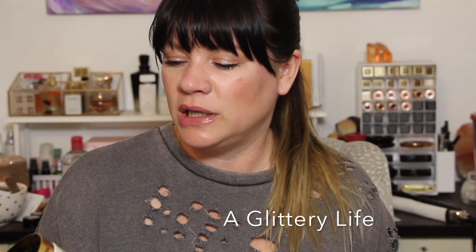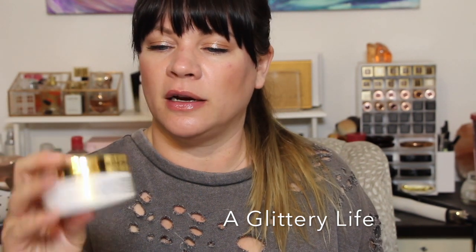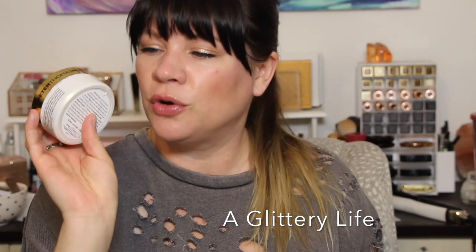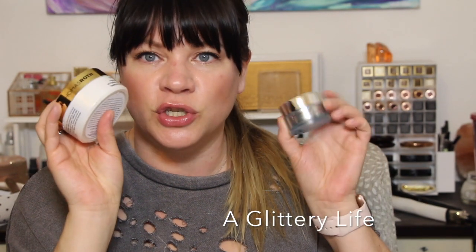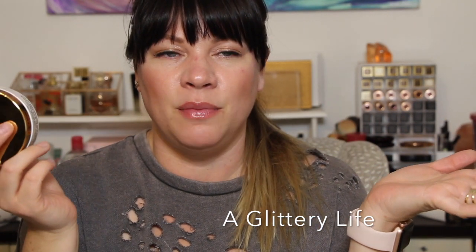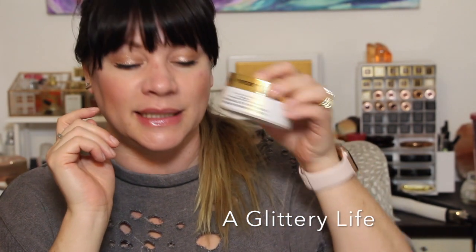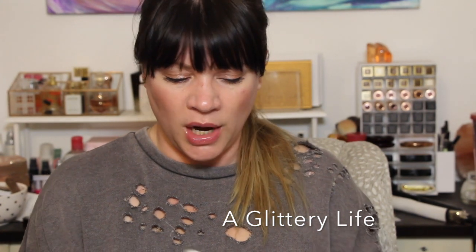Speaking of under eyes and luxury splurges, my favorite thing right now is the Peter Thomas Roth 24 Karat Gold Pure Luxury Lift and Firm Hydra-Gel Eye Patches. Just 10 minutes with these bad boys is life-changing. There are 30 pairs — 60 patches — in the box. I do these every two or three days, either right when I wake up or before bed. In the morning I'll put these on and leave them for 10 minutes while I'm scrolling social media or checking emails. These are actually on my nightstand if that tells you anything.